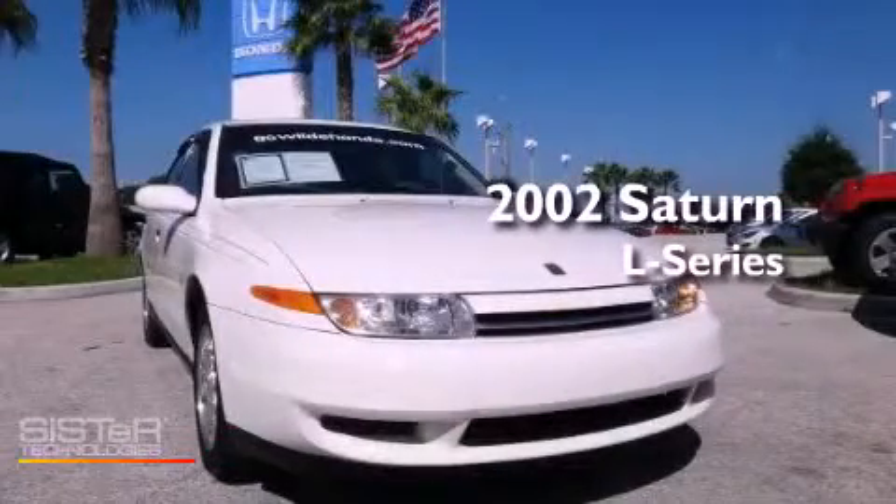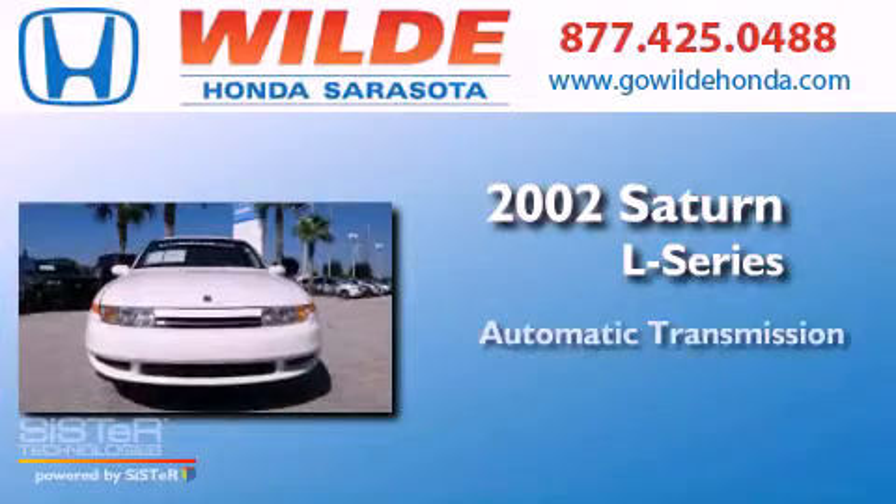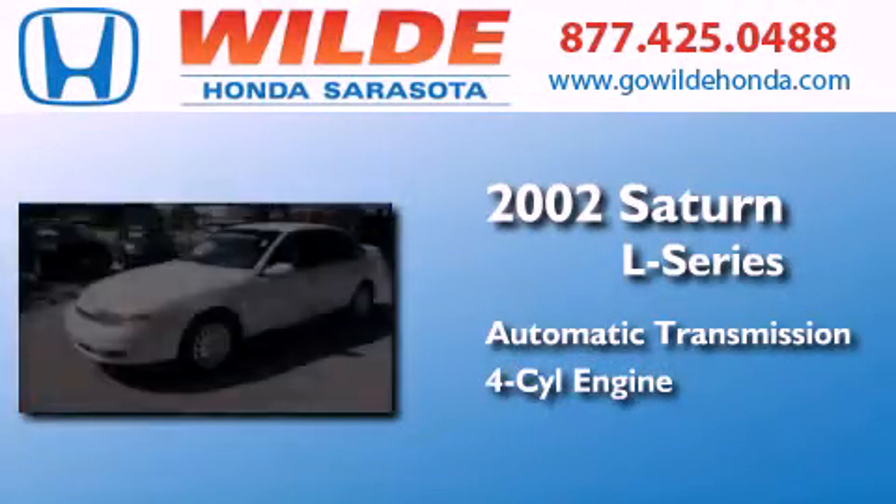This is a 2002 Saturn L Series. This car has an automatic transmission and an inline four-cylinder engine.